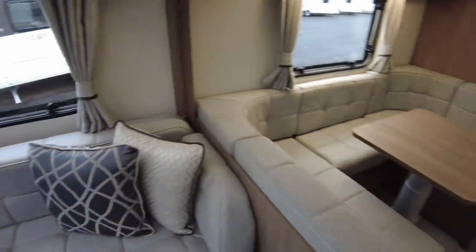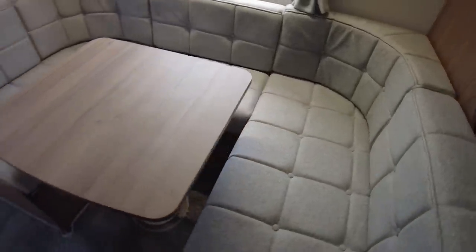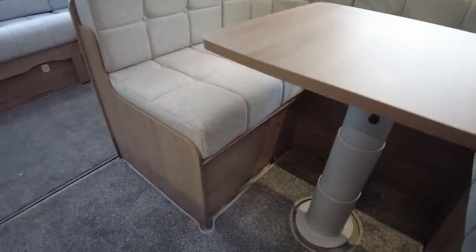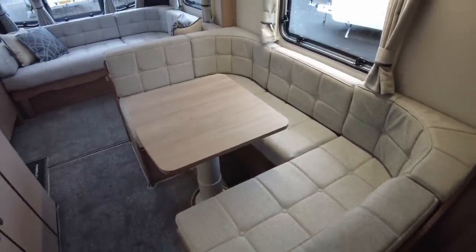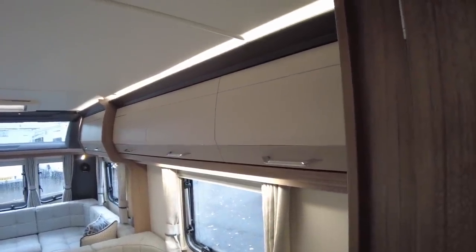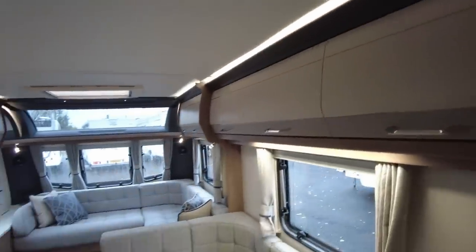Coming around here we've got the dining area. One thing I want to see here is a socket — I don't think we do have one, which is not so good, because in this day of working from home — or working from caravan — this would make an ideal little home office space. I do not see a mains socket here, so you might want to chat nicely to Kimberley about fitting an extra one in. Also just take a moment to take in the lighting in this caravan — you've got lights over the pelmet and above the lockers, which gives it that lovely airy feel.